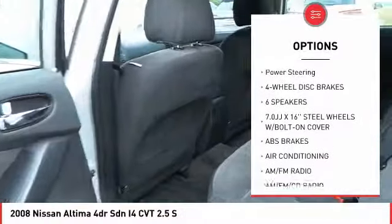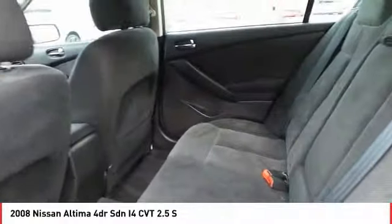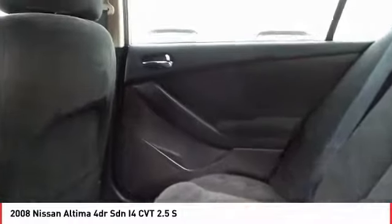Security system, low tire pressure warning, trip computer, power windows, tachometer, power steering.